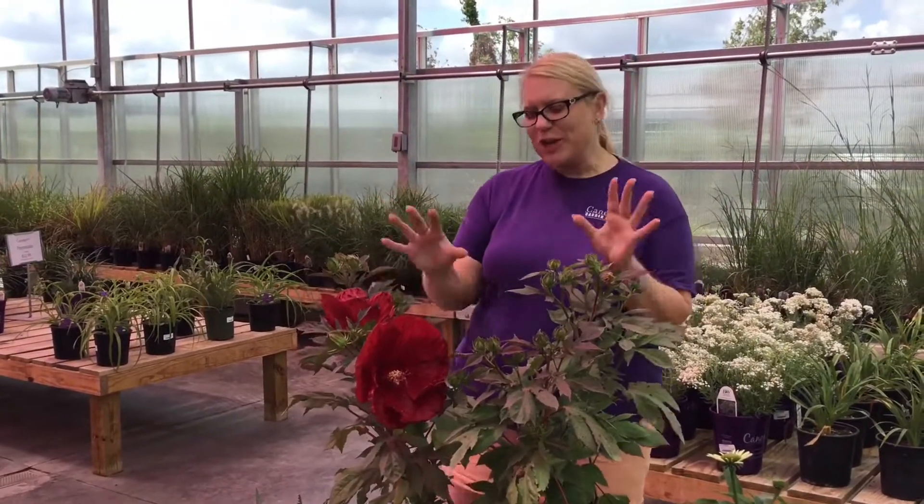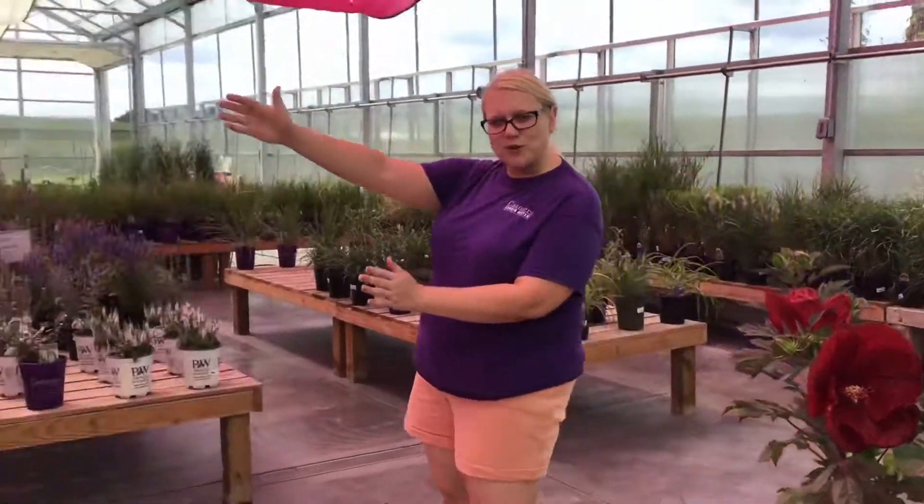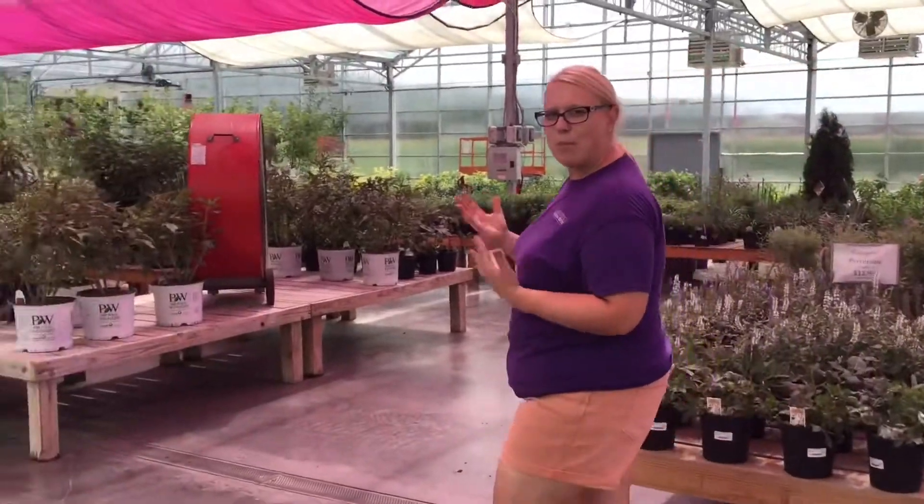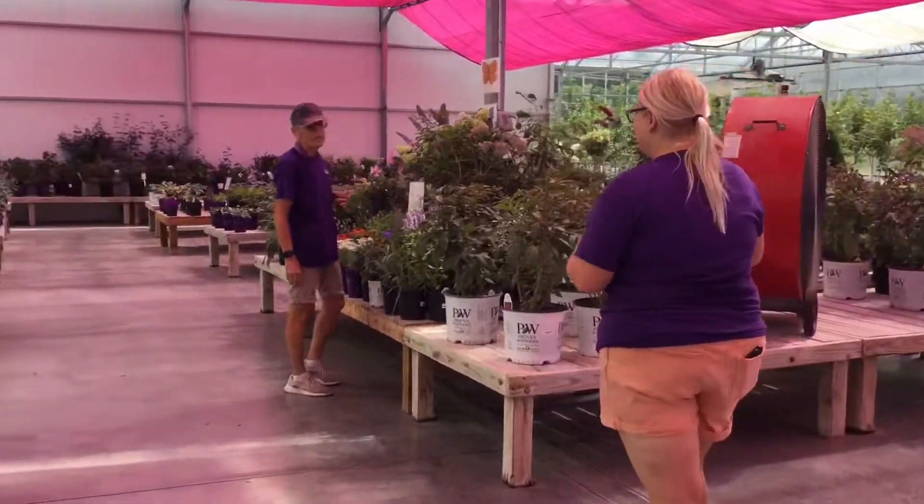So definitely come check these out. I'm going to have you go over to Valerie now and she's going to talk about some sun-loving butterfly perennials. Here's Valerie.